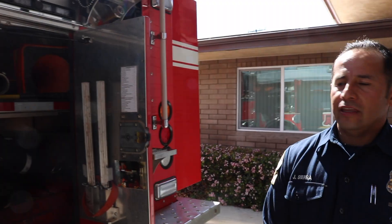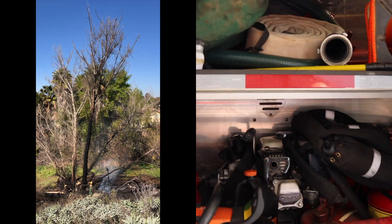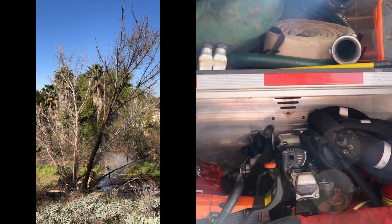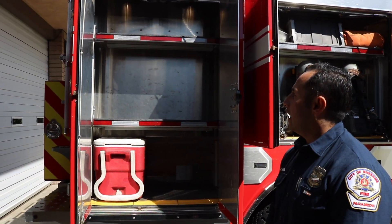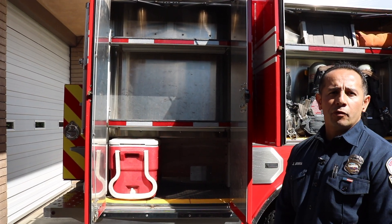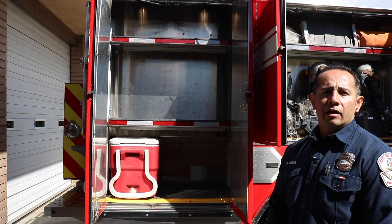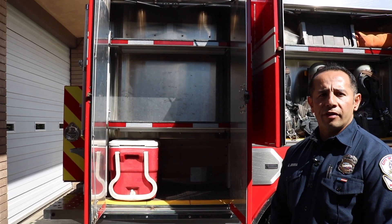In this rear compartment, some of the major equipment that we have is our wildland chainsaw and also our water pump. This compartment here can be utilized to put some of our safety equipment. Since this unit is cross-staffed, whenever we move from our structure engine to our wildland engine, we have to bring our structure gear with us also.